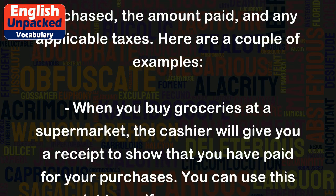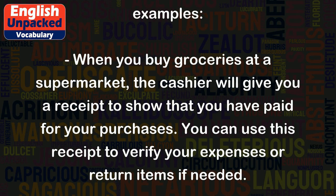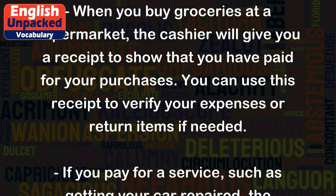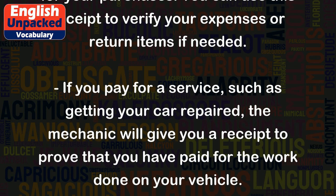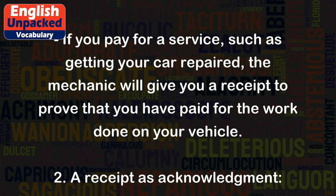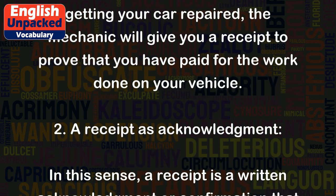Here are a couple of examples. When you buy groceries at a supermarket, the cashier will give you a receipt to show that you have paid for your purchases. You can use this receipt to verify your expenses or return items if needed. If you pay for a service, such as getting your car repaired, the mechanic will give you a receipt to prove that you have paid for the work done on your vehicle.